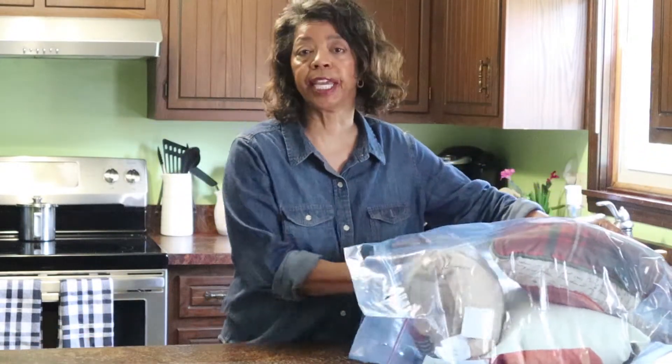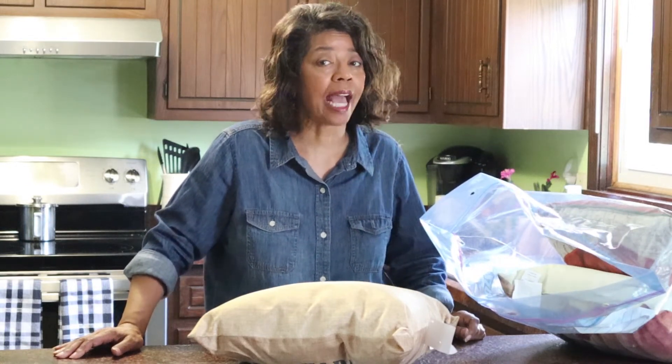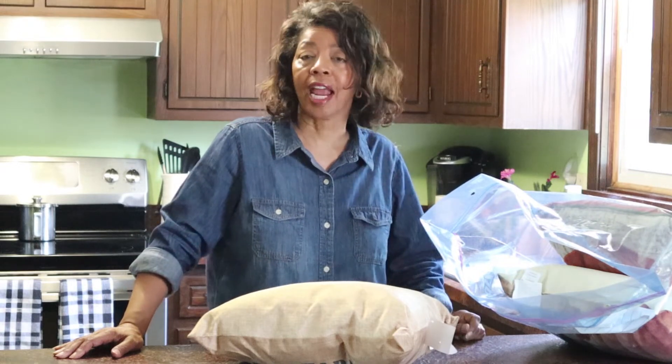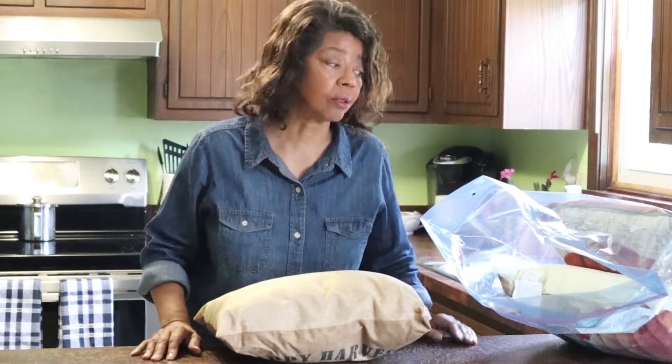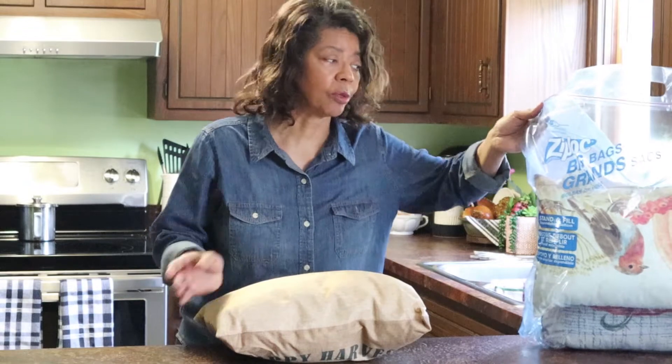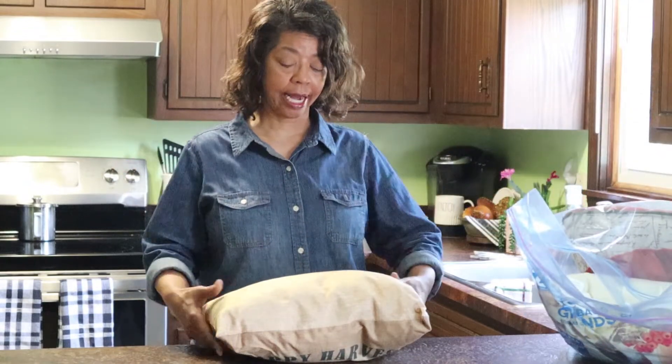This particular video is part of a collaboration — a fall unboxing and decorate with me, hosted by Miss Cheryl at Miss Cheryl's Place, and I-Style Design and Everyday Living with Karen Jeter. I thought I wasn't going to have anything to unbox, but lo and behold, it's not an unboxing — it's an unbagging. So here were the last few fall items that I needed to get out.